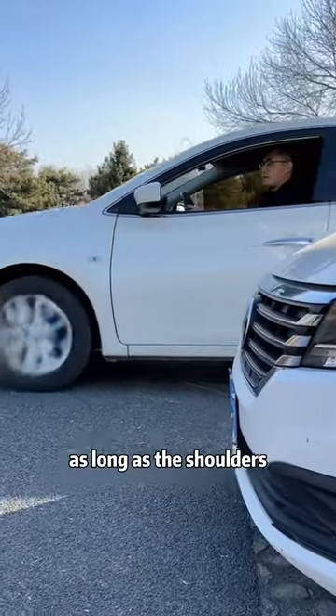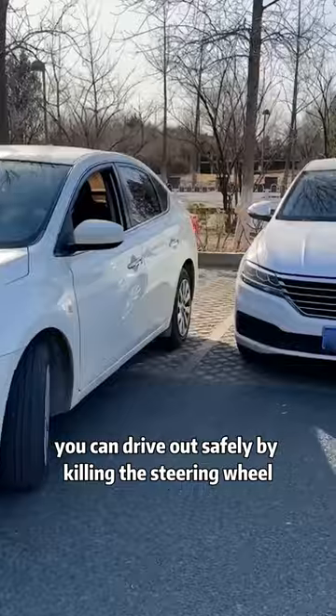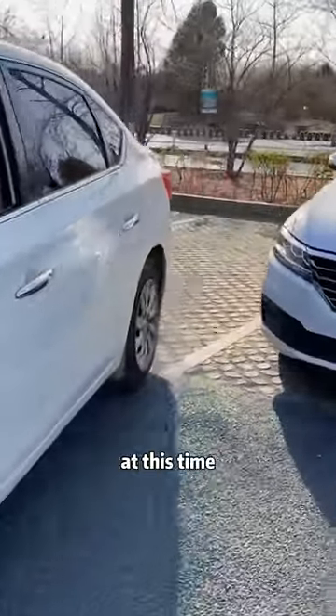When getting out of the warehouse, as long as the shoulders are aligned with the front of the car next to you, you can drive out safely by turning the steering wheel all the way at this time.